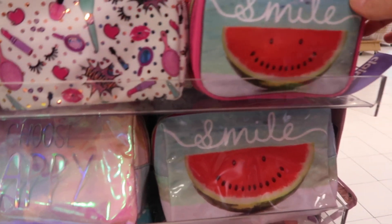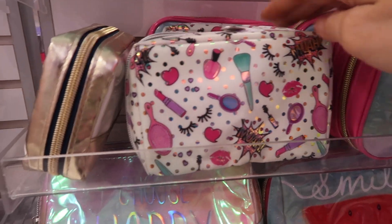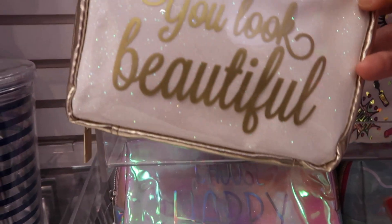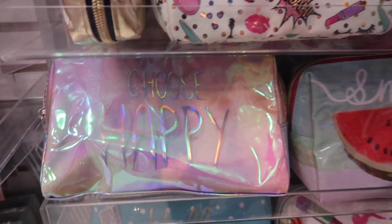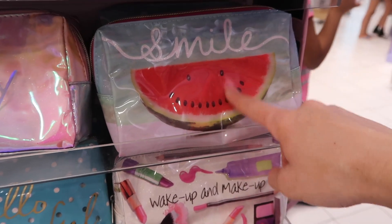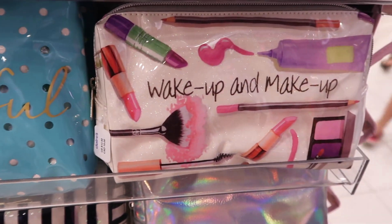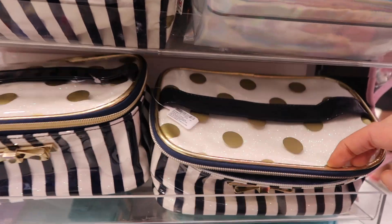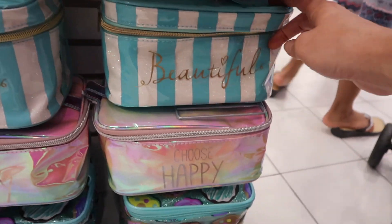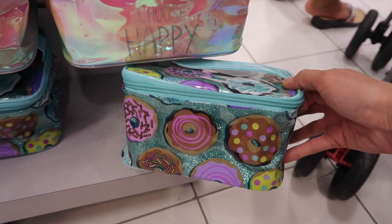They have so many cute makeup cases. This one says smile with a watermelon. This one right here is cute. You look beautiful. This one says choose happy. Maya has a journal like that. And the watermelon one again — this one says hello beautiful. Wake up in makeup. These are really cute, it's a cute design. This donut one's cute.